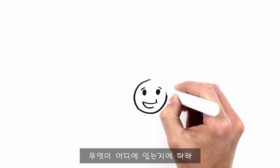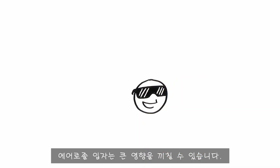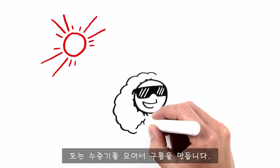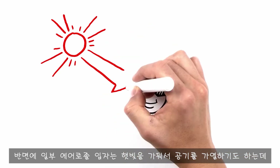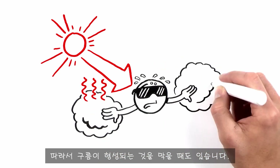Depending on what it is and where it is, an aerosol particle can do some impressive things, like cool the planet by reflecting sunlight back into space, or by collecting water vapor to build a cloud. On the other hand, some aerosol particles trap sunlight and heat the air, thus preventing clouds from forming.